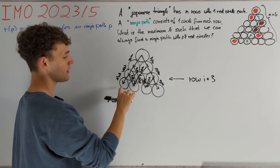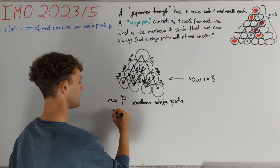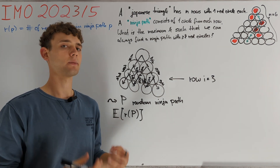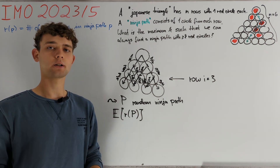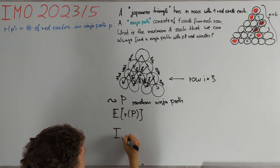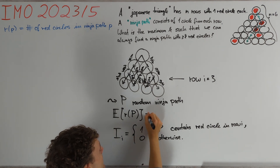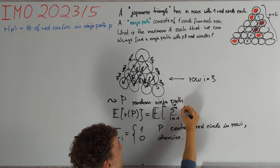We now want to compute the expected number E[r(p)] of red circles on p. We can use a simple trick from probability theory. Namely, for each row i we define the indicator random variable I_i to be equal to 1 if and only if p contains the red circle in row i, and 0 otherwise. Therefore r(p) is just the sum from i=1 to n of I_i.